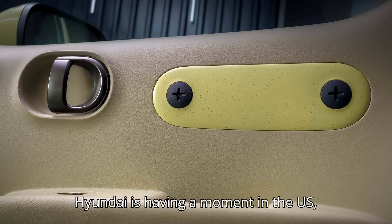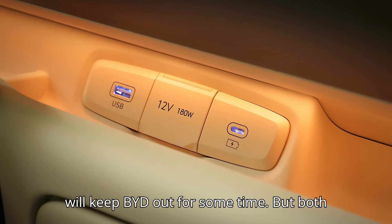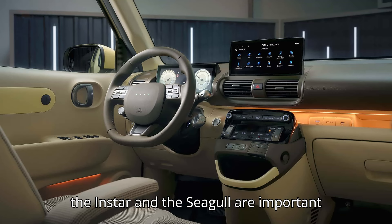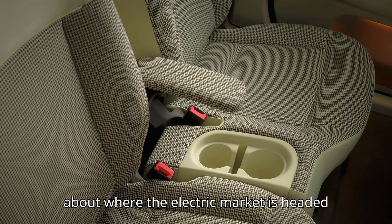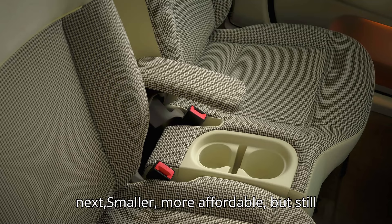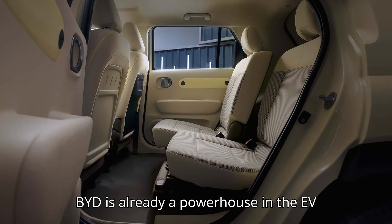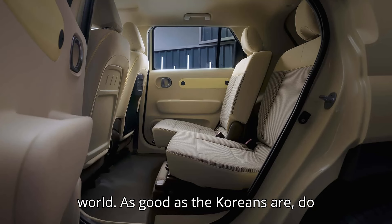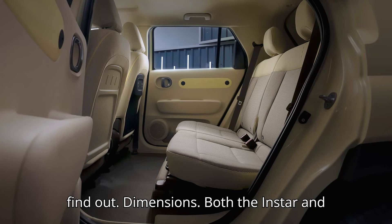While Hyundai is having a moment in the U.S., harsh new tariffs on Chinese-made cars will keep BYD out for some time. But both the Inster and the Seagull are important machines globally, and they say a lot about where the electric market is headed next — smaller, more affordable, but still high-range and high-tech. BYD is already a powerhouse in the EV world, but do the Koreans have what it takes to keep up? Let's find out.